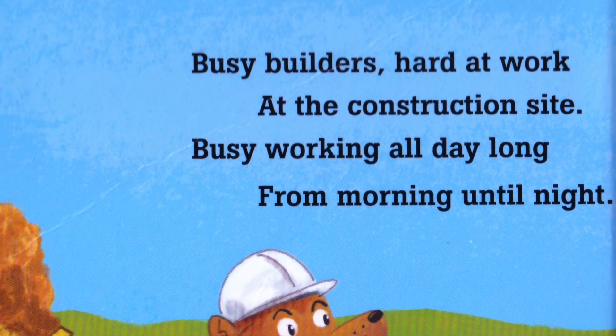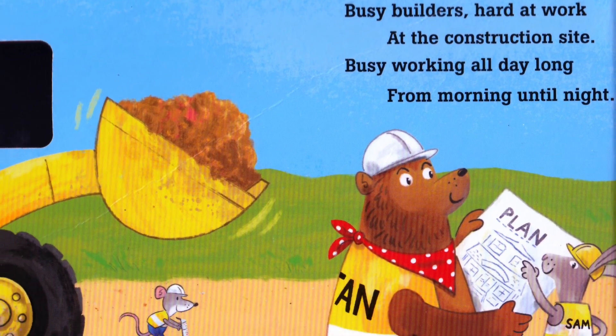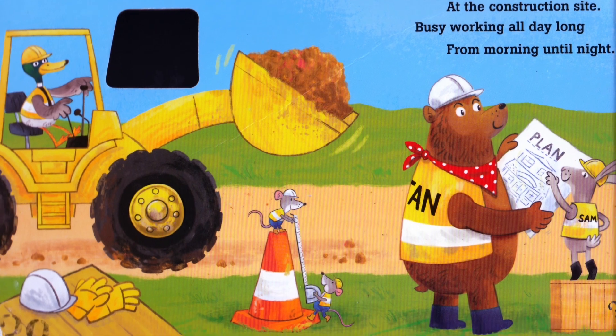Busy Builders. Hard at work at the construction site. Busy working all day long, from morning until night.